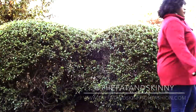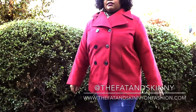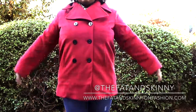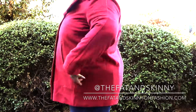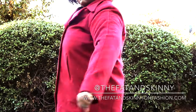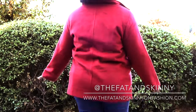Hey everybody, it's Jay here from the Fat and Skinny on Fashion and I am wearing this lovely wool blend peacoat that the lovely people at JessicaLondon.com gifted me. It's from their holiday collection and right now it's on sale for two prices: $99.99 and $119.99. I love it. It comes in like six colors and one print — the print is houndstooth.